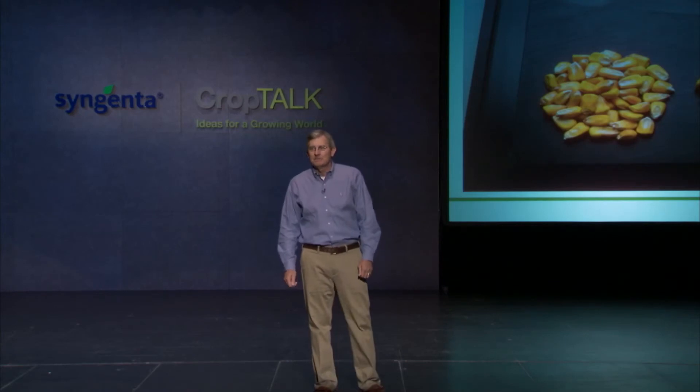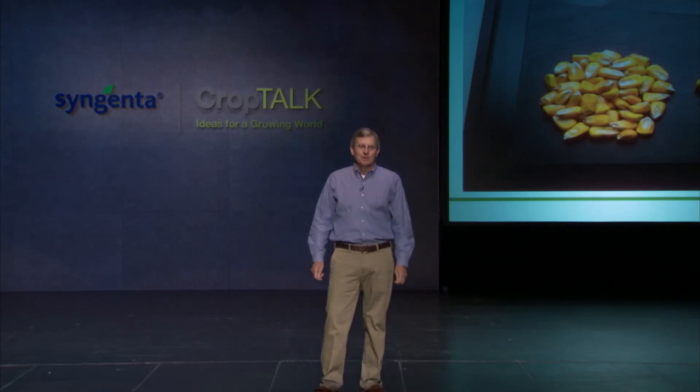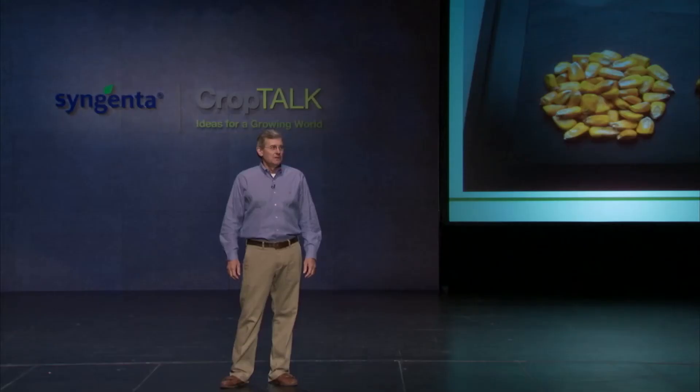Enogen corn growers are paid on average 40 cents per bushel — that means an extra $80 per acre on a 200 bushel corn crop. At Syngenta, we are proud to partner with a growing number of ethanol plants across the Corn Belt, as well as growers in the surrounding areas. Together, we can all contribute to American energy independence and a cleaner environment. Thank you.